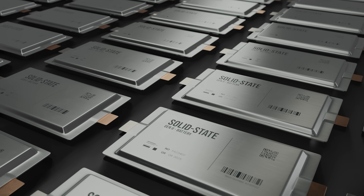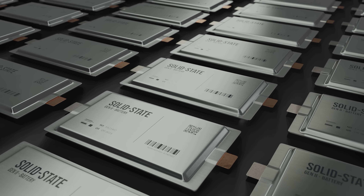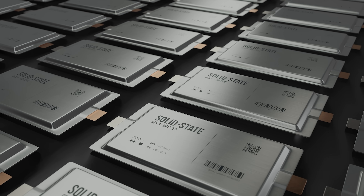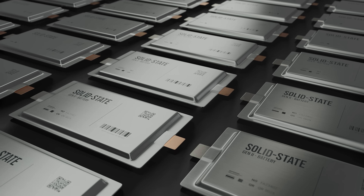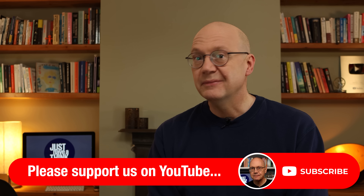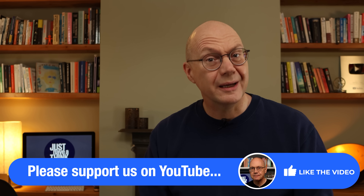Anyway, I mentioned that little anecdote because today's video is the second of our 2024 green tech progress reviews, and the green tech we're reviewing today is solid state batteries. The developers of this particular technology have used the phrase 'we're getting there' so often since my first video on the subject back in 2018 that you could be forgiven for thinking that we are in fact not getting there at all. So is it time to give up on yet another green technology pipe dream? Or are we nearly there yet?